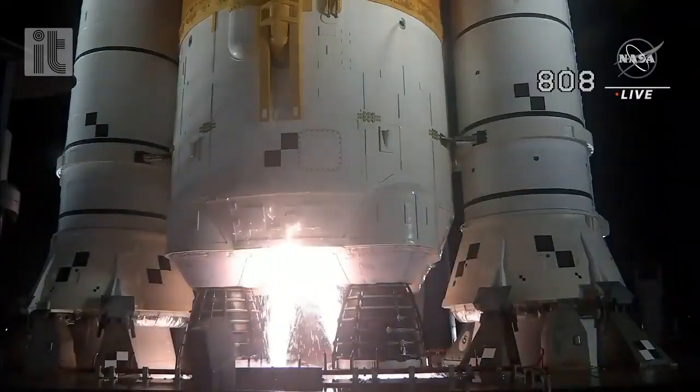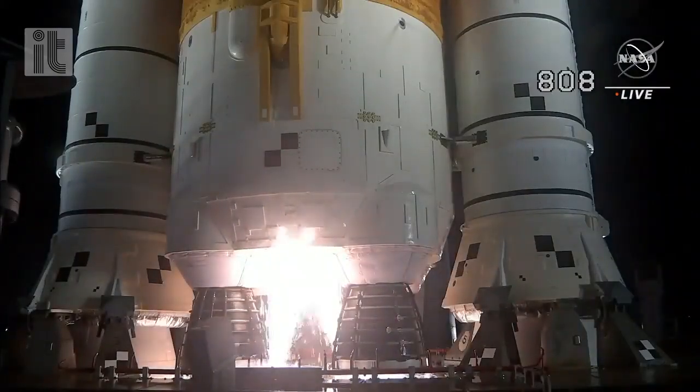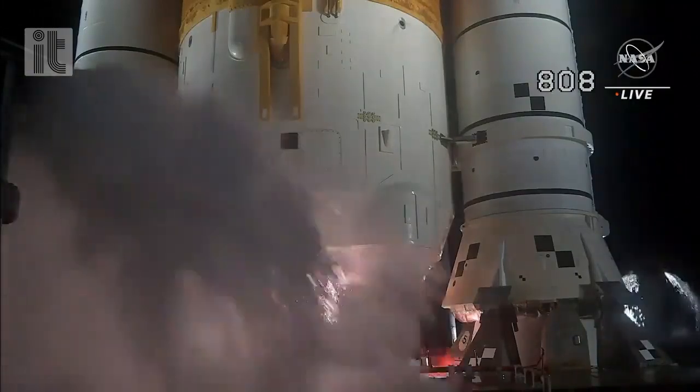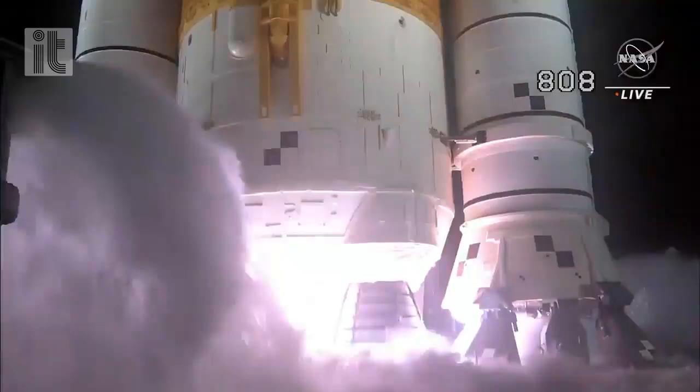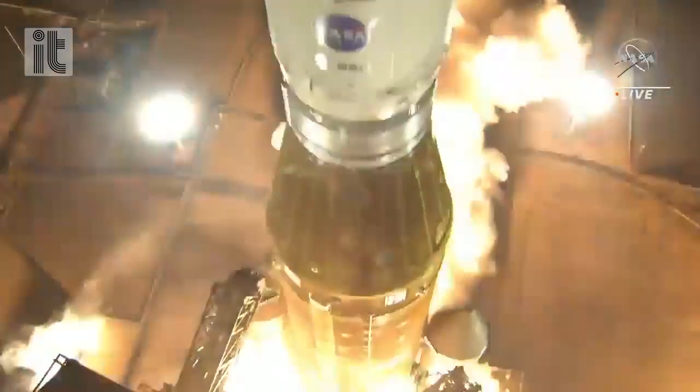And here we go. Hydrogen burn off igniters initiator. 7, 6, 5, 4, stage engines start. 3, 2, 1, boosters in ignition. And lift off of Artemis 1.